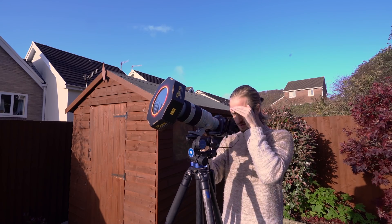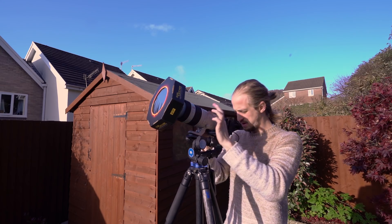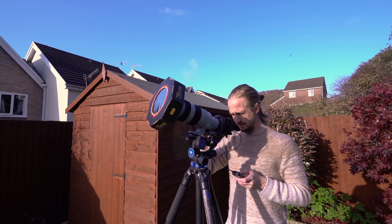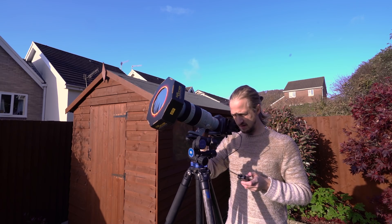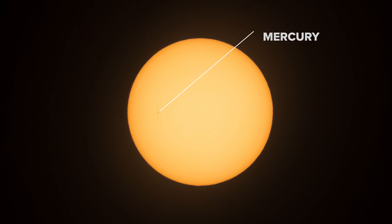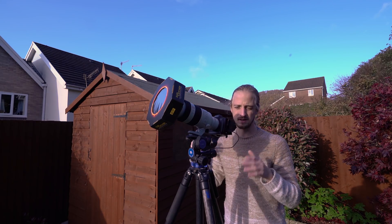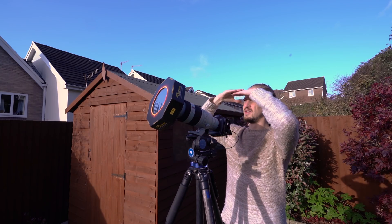I tried autofocus and it did a pretty good job — and there it is. A tiny little speck, a really tiny little speck, but we've got it. We've got the first shot of the Mercury transit. We're going to pack up and get out of here because I want to do something a bit more exciting when the Sun gets lower on the horizon.